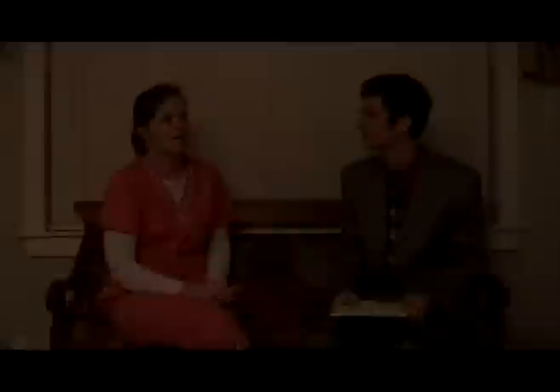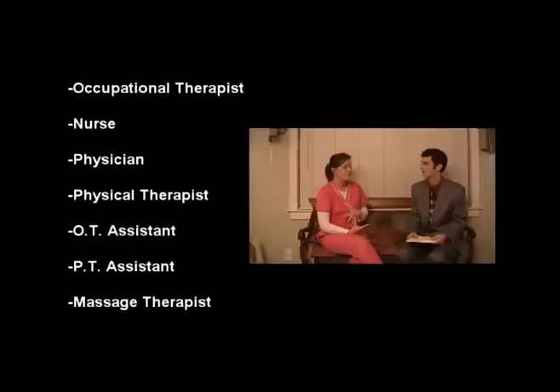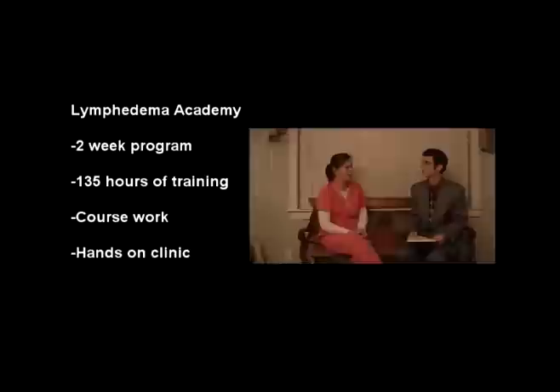How do you get certified to be a lymphedema therapist? You have to be an occupational therapist, a nurse, a physician, a physical therapist, an OT assistant, a physical therapy assistant, or a massage therapist first. Then you have to go to the Lymphedema Academy. It's a two-week program — 135 hours of training, coursework and hands-on clinic.